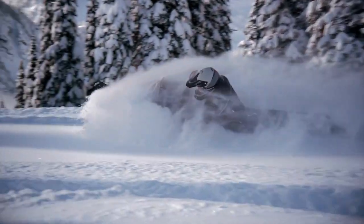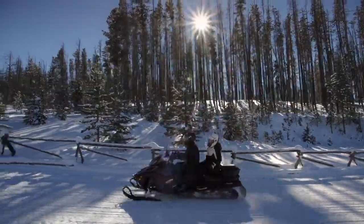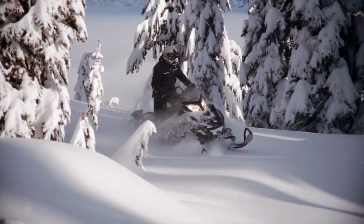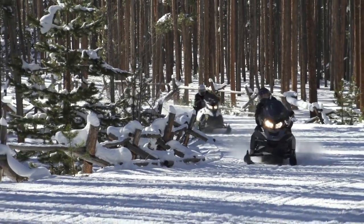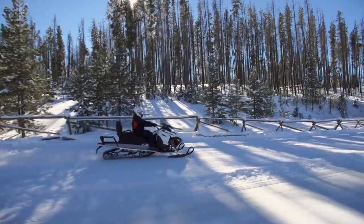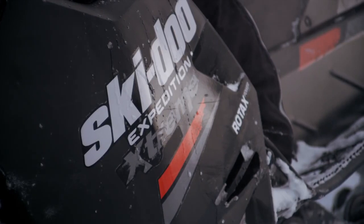The Ski-Doo Expedition Sleds combine the best features we offer for work, trail riding, and backcountry exploring. Their deep snow prowess rivals the legendary Scandic and Tundra models, and their trail comfort matches up to Grand Touring Sleds. We offer four Expedition Sleds, all with world-class technology and Rotax engines.